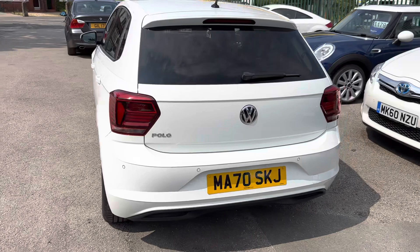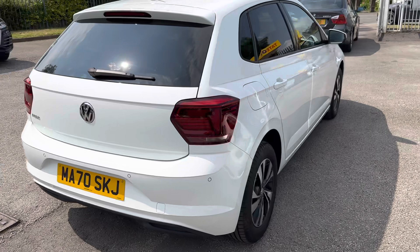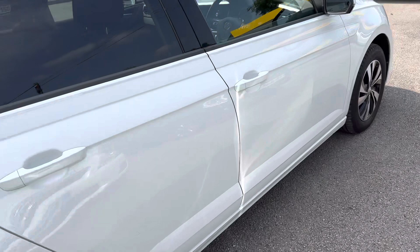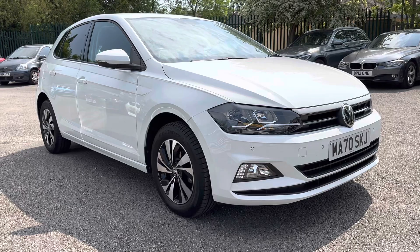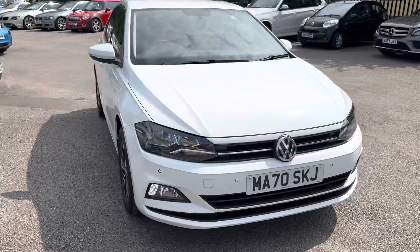Here we've got an absolutely immaculate VW Polo — it's the Match, one-litre TSI, five door. Really is in amazing condition. We bought it in part exchange off a local gentleman who has cherished it. Just the one owner — he's had it from new, lovely guy, really looks after his cars. I've bought a few cars off him now, and this car is no exception.